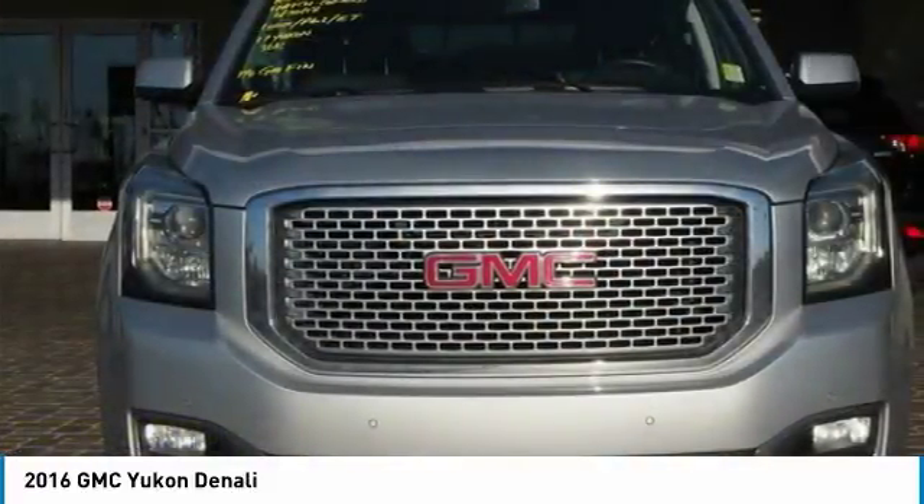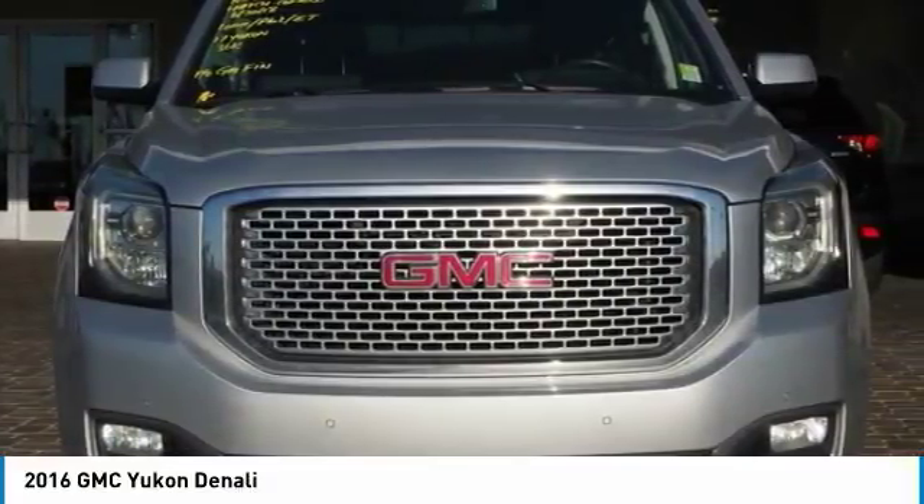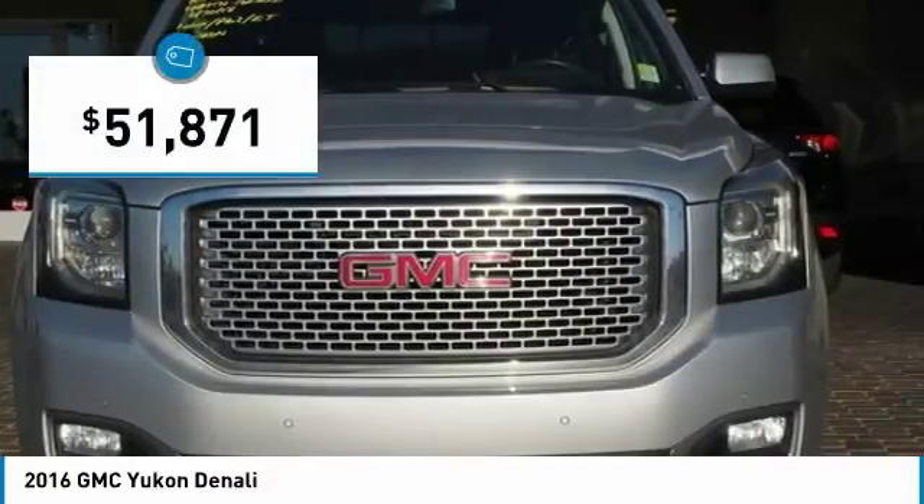Boasting a Vortec 5.3 liter V8 with active fuel management and flex fuel, Yukon is agile and capable and is priced below $55,000.